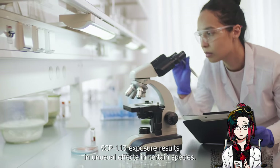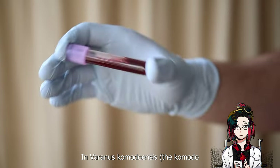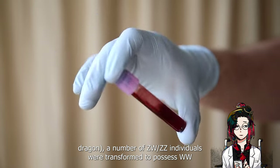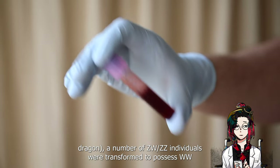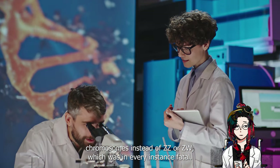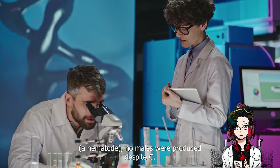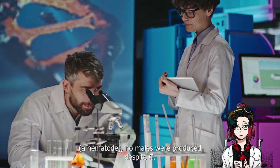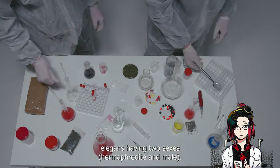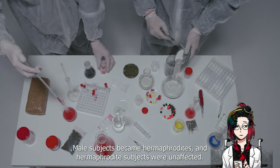SCP-113 exposure results in unusual effects in certain species. In Varanus komodoensis, the Komodo dragon, a number of ZW-ZZ individuals were transformed to possess WW chromosomes instead of ZZ or ZW, which was, in every instance, fatal. In Caenorhabditis elegans, a nematode, no males were produced despite C. elegans having two sexes — hermaphrodite and male. Male subjects became hermaphrodites, and hermaphrodite subjects were unaffected.